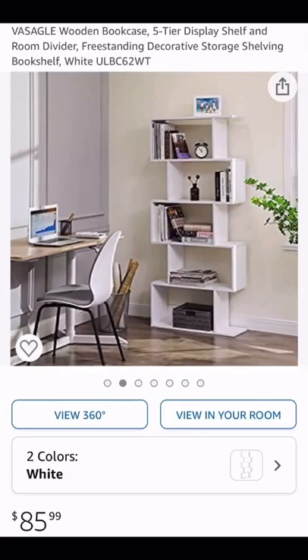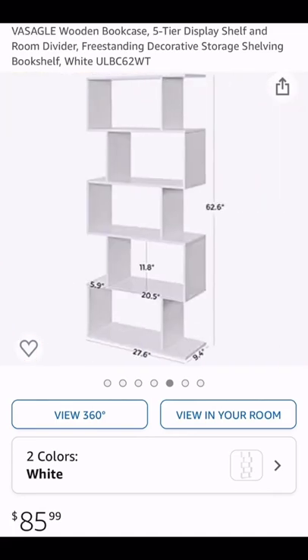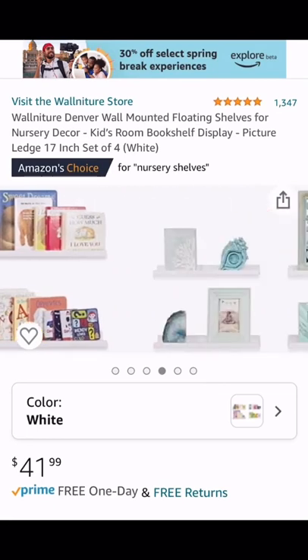This white room divider is great to organize books in your living room or even in a studio apartment. This set of four floating bookshelves is great for any nursery or playroom.